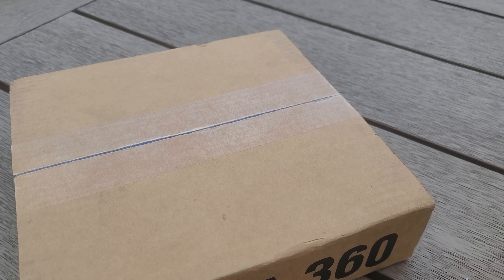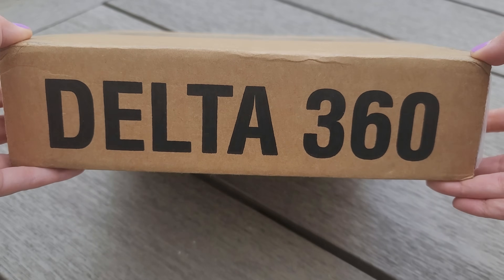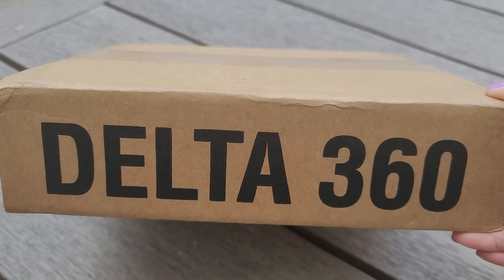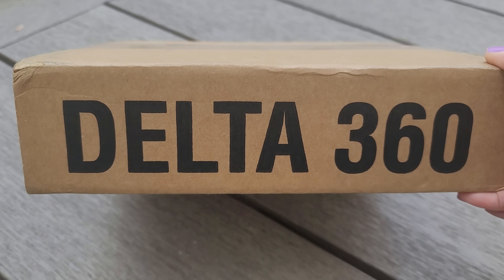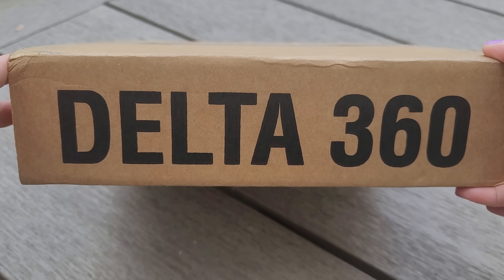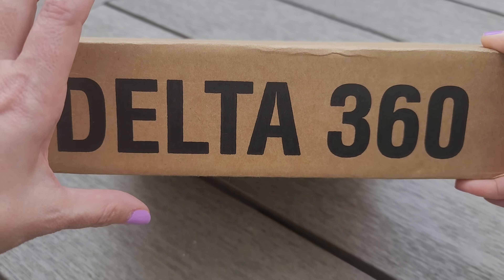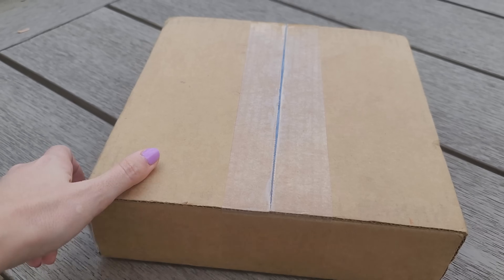Ladies and gentlemen, I'm outside in my backyard and I just got this delivered. Lovey Dovey and I, aka Dude Luck, have finally made it to the Delta 360 Club — it's Delta's highest tier. You guys know that we travel all over the place to go to different casinos and to play the slots. But today I'm finally getting this, and I'm going to unbox it with you guys to see what comes inside of the Delta 360 package. Let's get the scissors and get this started.